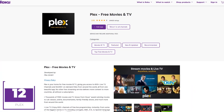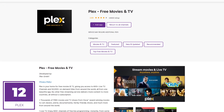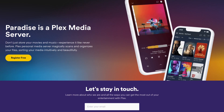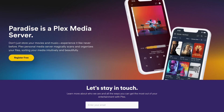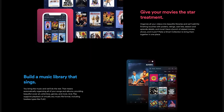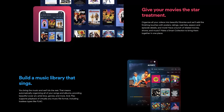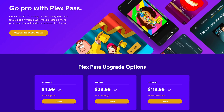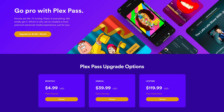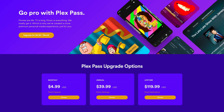Coming in at number 12 is Plex. We don't really recommend it for the free movies and TV shows — what makes this app great is easy access to all of your personal media. When you have Plex installed on your PC, it acts like a media server. Installing Plex on Roku or any other device with the Plex app lets you play your content directly from your media server, including music, movies, TV shows, or any other audio or video. For extra features like recording over-the-air TV, syncing media for offline use, and parental controls, they offer Plex Pass starting at $4.99 per month. But for many, the free version will be all you need.